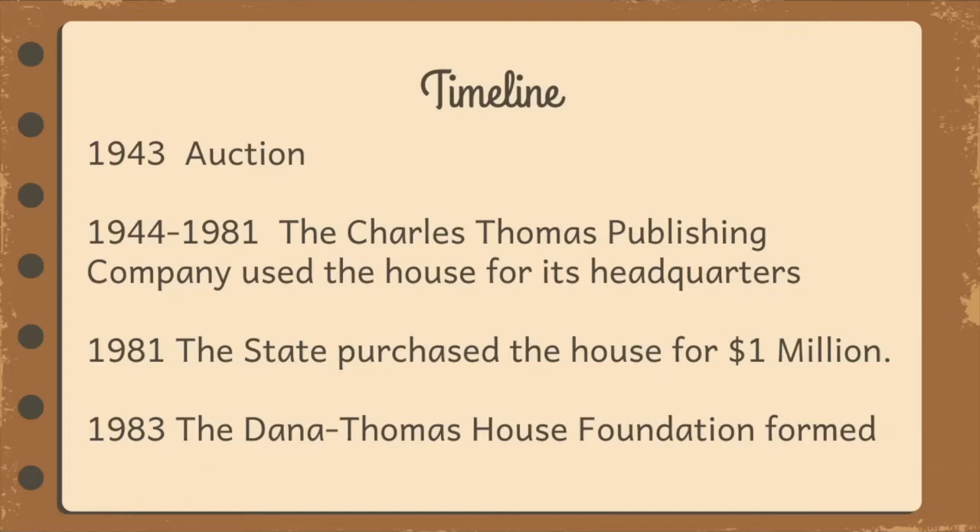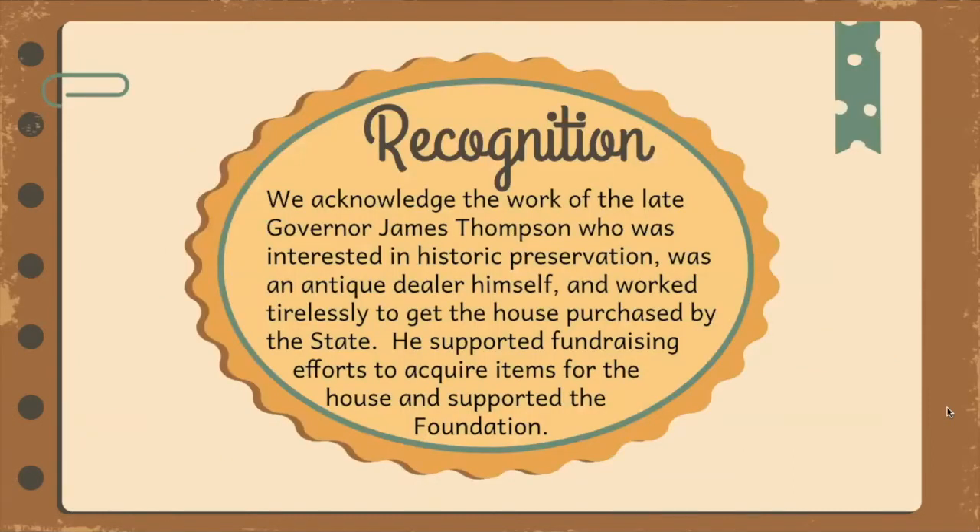Some important dates: 1943, the year the auction was held; 1944 through 1981, the years Charles Thomas Publishing Company used the house for its headquarters; 1981, the year the state purchased the house for $1 million; and 1983, the year the Dana Thomas House Foundation formed and work began to raise money to acquire items. We acknowledge the work of the late Governor James Thompson, who was interested in historic preservation, was an antique dealer himself, and worked tirelessly to get the home purchased by the state. He supported fundraising efforts to acquire items for the house.